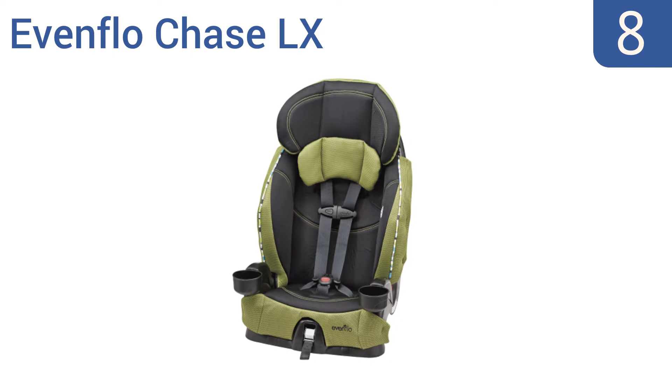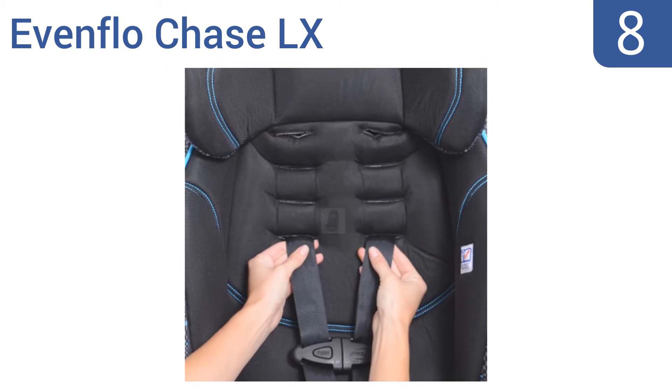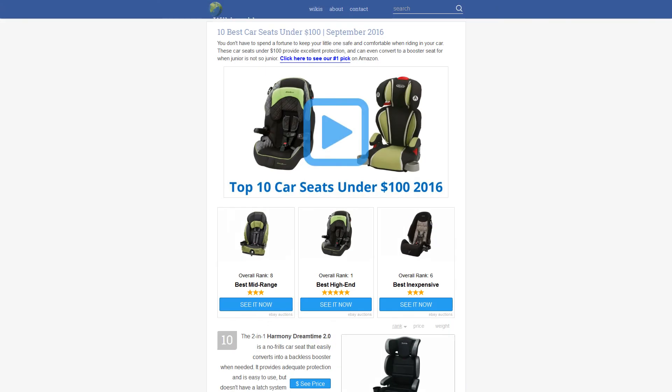Coming in at number eight on our list, the Evenflo Chase LX provides a safe and stylish way to transport your kiddo. It features an attractive sporty design with an innovative headrest and a belt path that automatically adjusts for the proper fit at any height. It accommodates children from 22 to 110 pounds and is available in 10 color choices, however in its upright position it's not too comfortable.